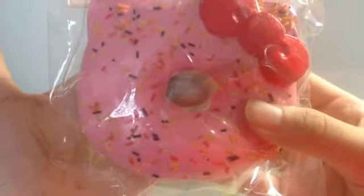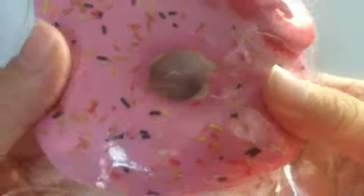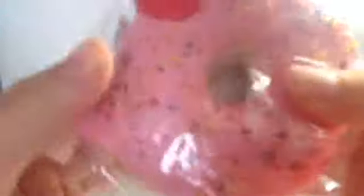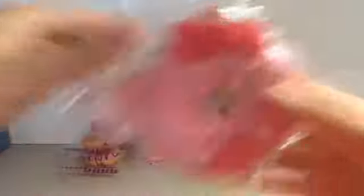Next I have this Hello Kitty donut which is the one with sprinkles only. It might have some small cracks around but they're not major at all — they're really really small and minor.